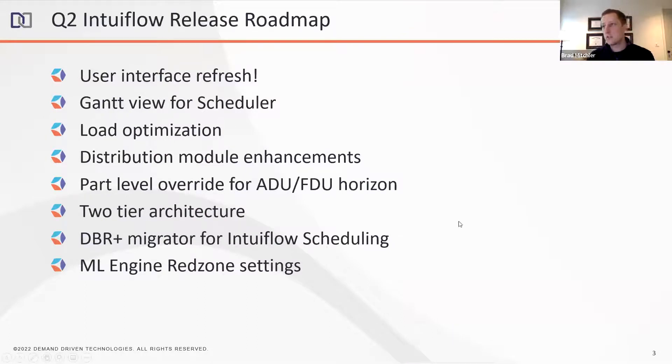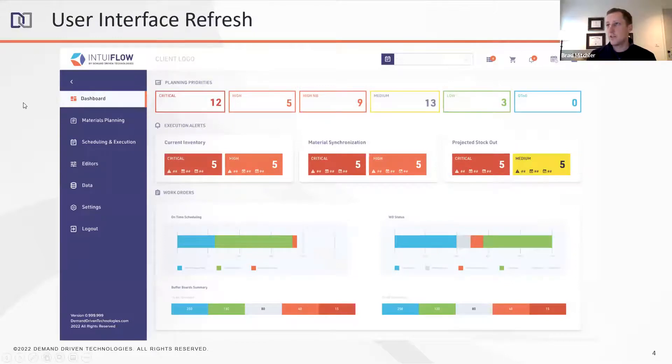In Q2, here are the high-level features we're planning to release for Intuiflow. First and foremost, the UI refresh — it's going to be awesome. We're going to build a Gantt buffer scheduler and load optimization, improve our distribution module, provide a long-awaited feature for part-level ADU horizons, cover two-tier architecture, migrating from DBR Plus on-prem to Intuiflow, and then we'll dive into the AI and ML stuff.